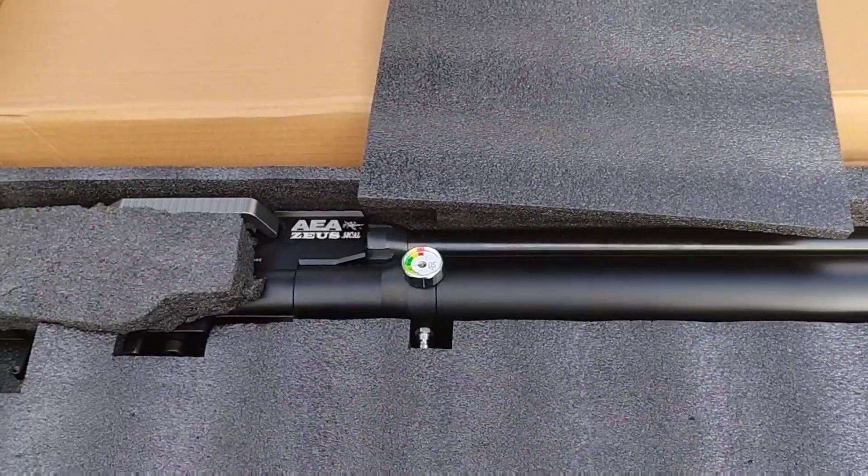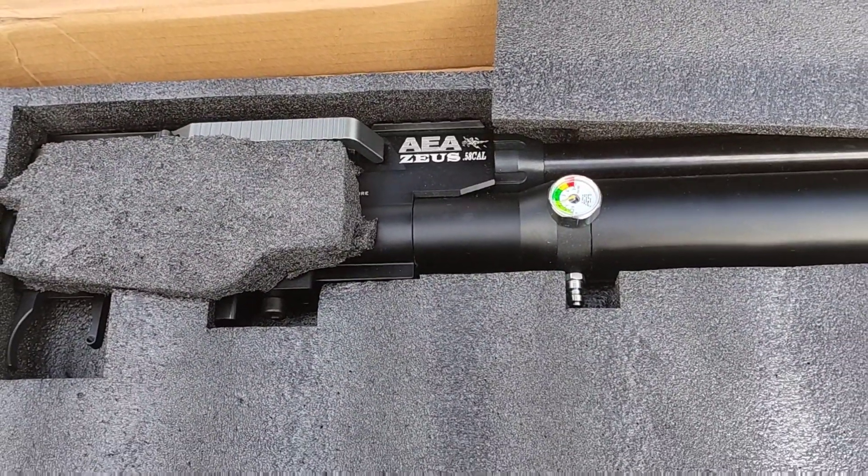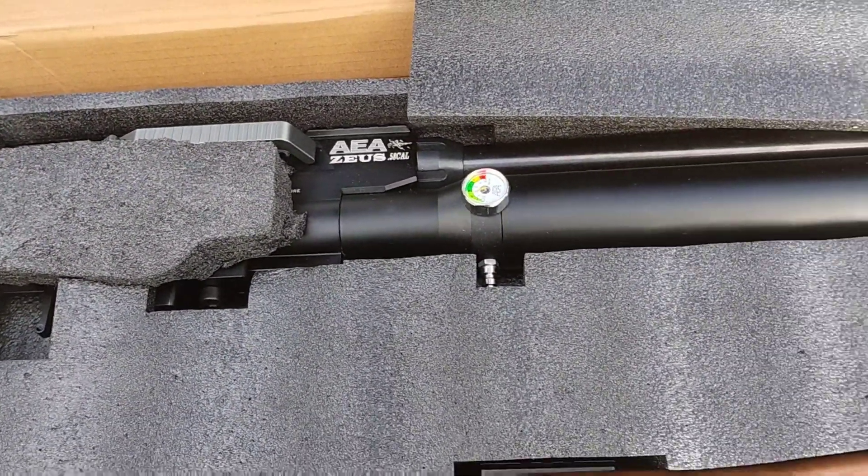But I will take it to a range where I can stretch it out to 300, 400, and 500 yards if I have to.